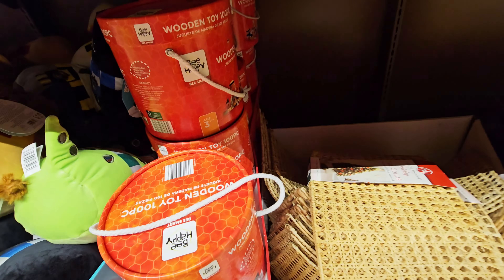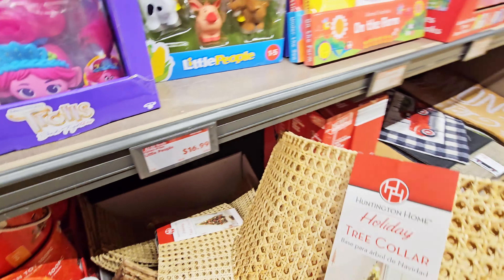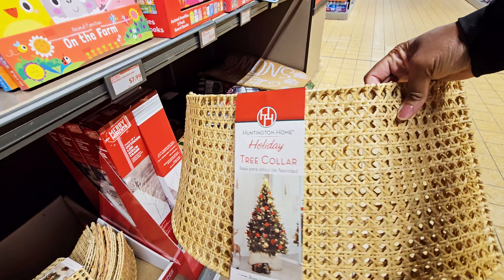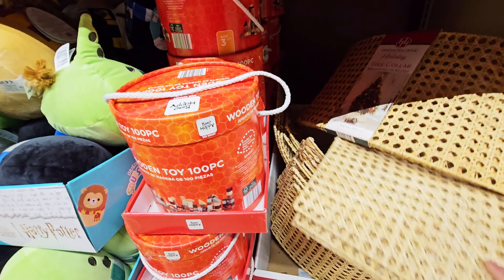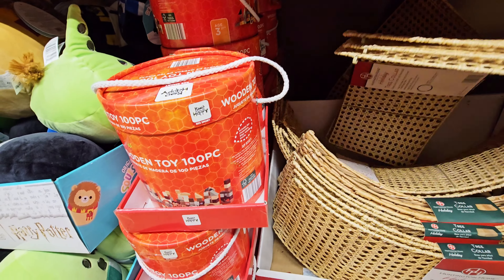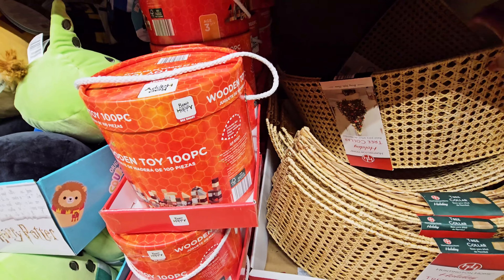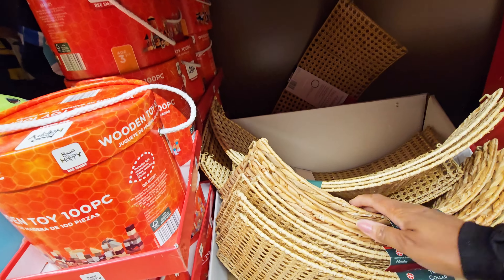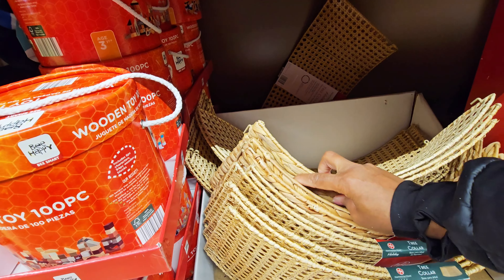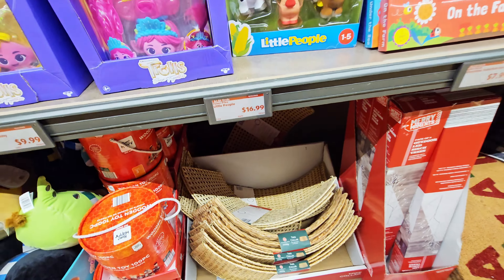How much are the tree collars? Oh, I lost you. Got tree collars — got this one, and then you got another one. Oh my God. And then you got this one too. Those are $14.99.